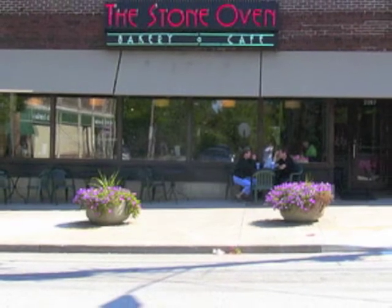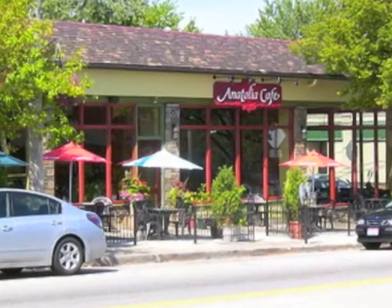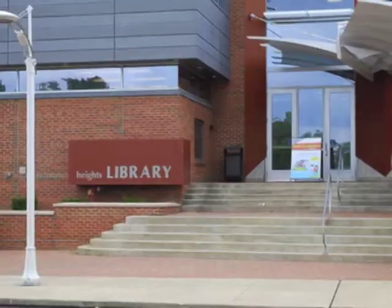Nearby is the Cedarley neighborhood. It has a variety of ethnic restaurants and shops, including Anatolia Cafe and Lopez Bar and Grill. Two of my favorite places to check out are the Independent Movie Theater and the Cleveland Heights Library.